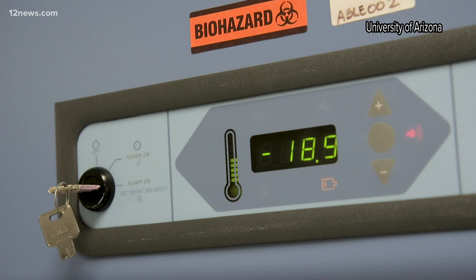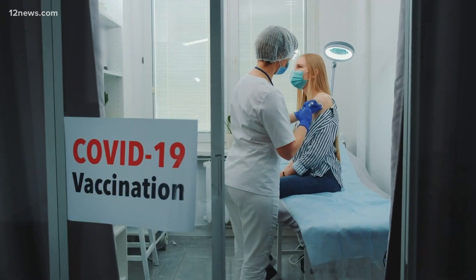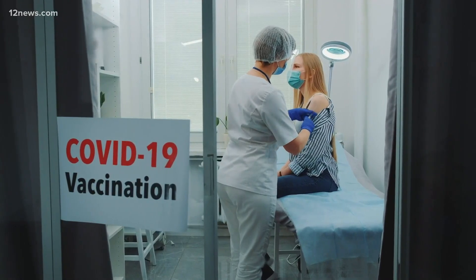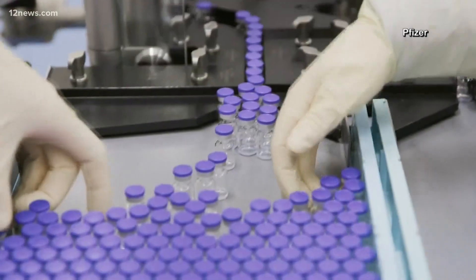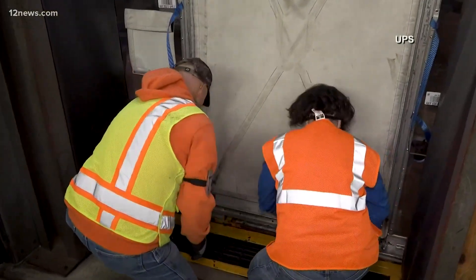We are now ready to receive hundreds of thousands of vials of the vaccine. But this farm is still just a step — the vaccines still need to be distributed. Those who get it will need to be checked to make sure they get a second dose. And we need more of it, especially as it's rolled out and made available to everyone in the coming months.